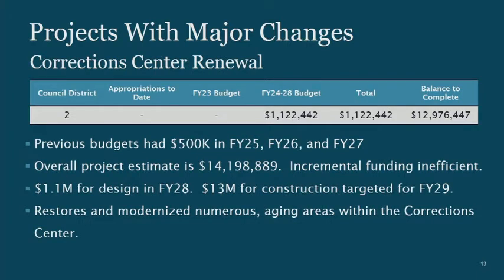On Correction Center Renewal: this was previously funded with $500,000 in FY25 and $526,000 in FY27. The issue is I really can't use $500,000 incrementally in any way for a project with a design phase and construction phase. So we took those funds out of those years, put $1.1 million for design in FY28, and will come back next year to ask for the $13 million construction balance. The Correctional Center has a lot that can't be maintained anymore — we'll package it up into a project and give it the attention it needs.